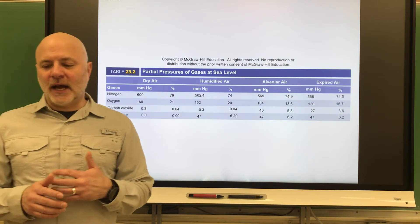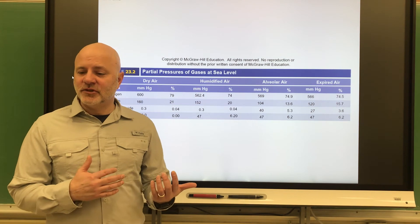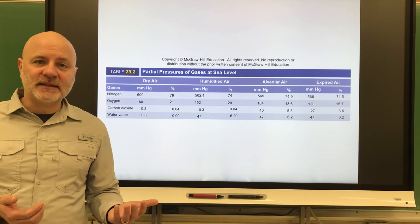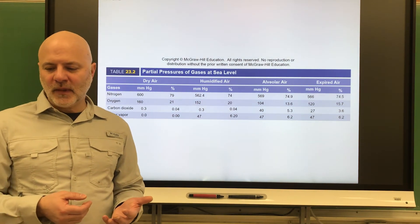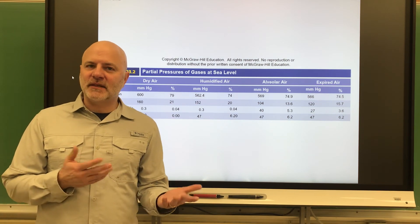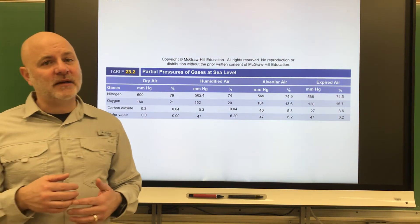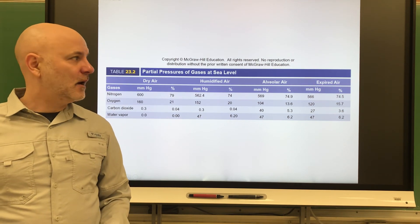In our alveoli, it's 74.9% nitrogen, 13.7% oxygen — so we take in quite a bit — 5.2% carbon dioxide, meaning we're producing a lot of it, and 6.2% water. The gases in the alveoli are a mixture of the new gases we take in — just about 350 milliliters — combined with gases remaining in the respiratory passages, as discussed in a previous video.